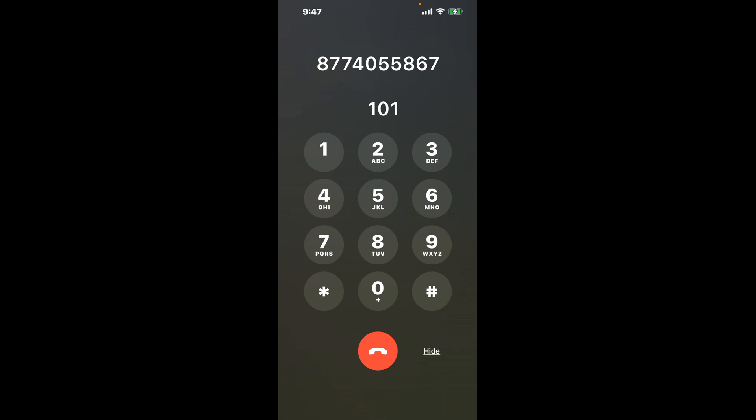First, dial 877-405-5867. Once connected, here's a neat trick to bypass the automated messages: dial the combination 101. This shortcut hack will get you through the menu faster.